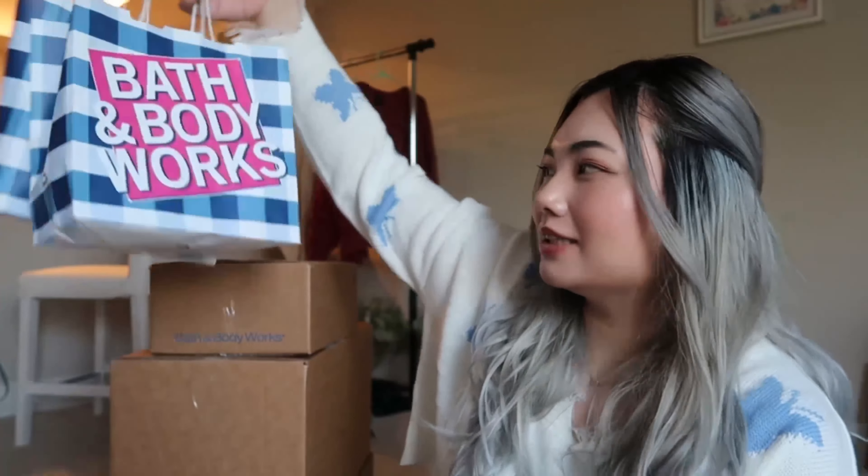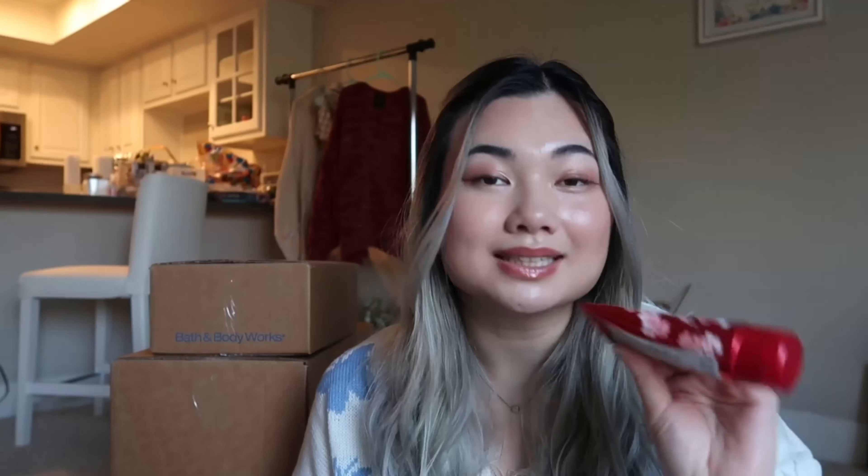I'll start with the bags I got in stores — these are mostly travel size coupon items. The first travel size item I got was the Japanese Cherry Blossom body cream. I got this for my mom because it's her favorite scent. I'm planning to give her a Japanese Cherry Blossom set for Mother's Day. This body cream has 24-hour moisture. It used to be $7.50 but with the coupon it was free.